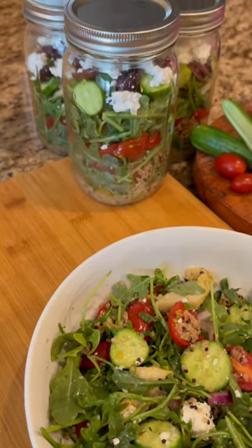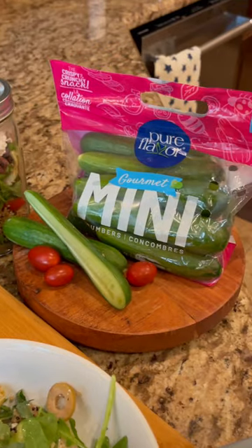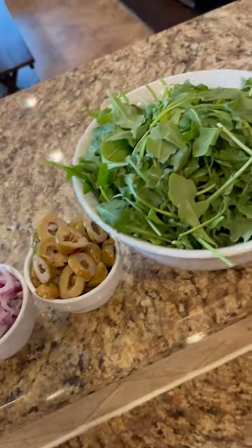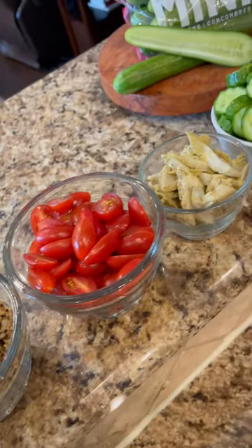Loaded with veggies and flavor and easy to make, this Mason Jar Mediterranean Salad is so delicious. Like any layered dish I make, lining up the ingredients in the order of assembly makes it quick and easy.